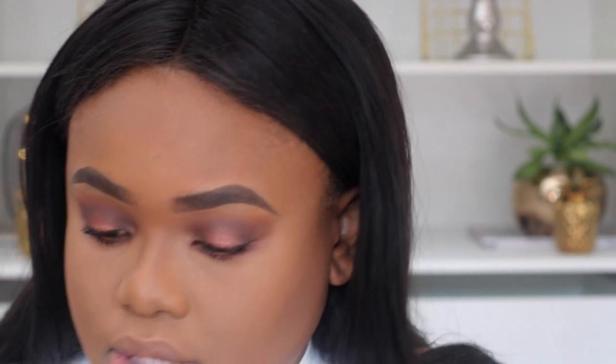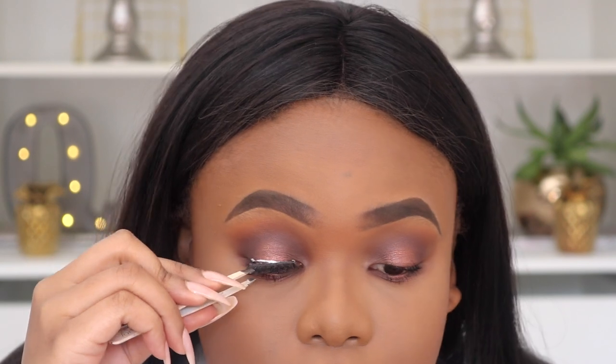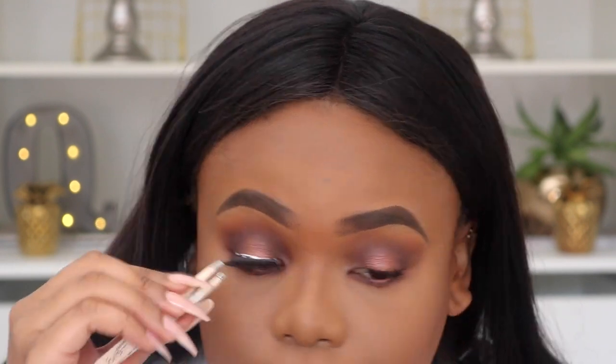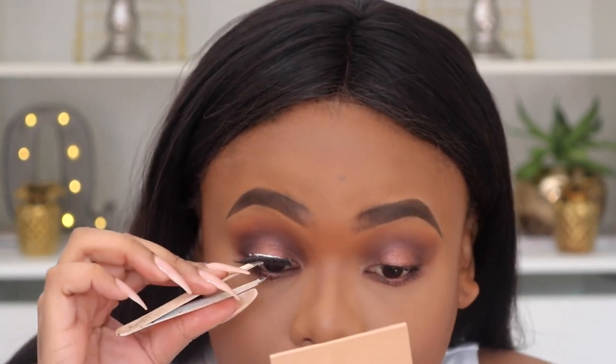You can't really see my blush, so I'm adding another one — the Urban Decay Afterglow 8-Hour Powder Blush in Score. I just noticed it's orange. I don't think I've opened this before. Oh, this broke — I don't want to tilt it too much.